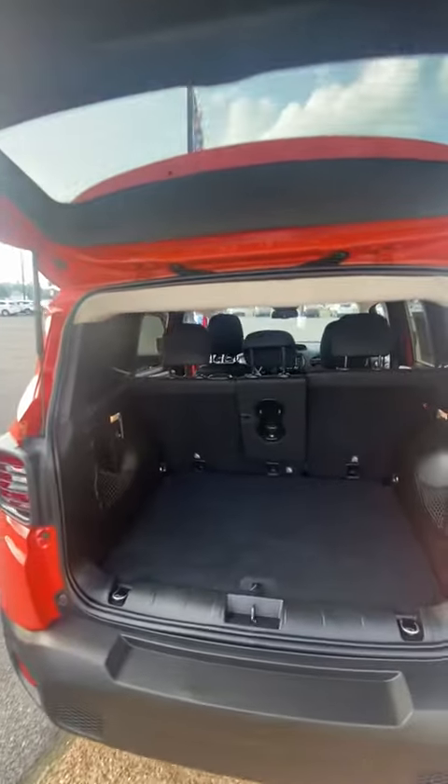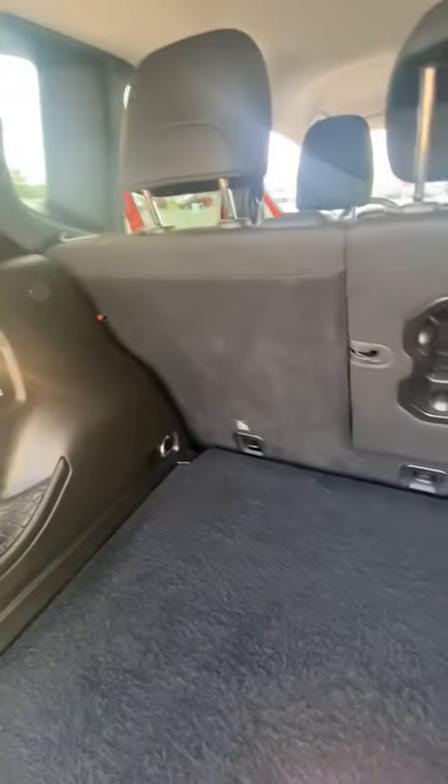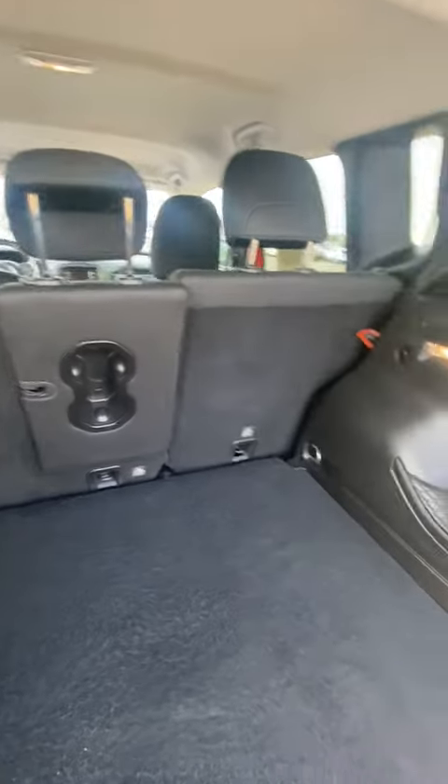It has a lot of trunk space, and those seats do let down. Of course you have the cup holders right there in the middle, and your outlets right here for your key and your charger back here also.